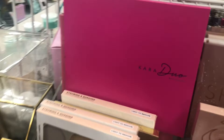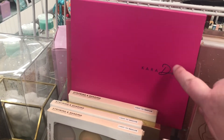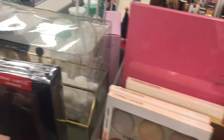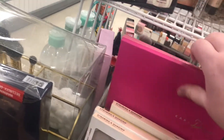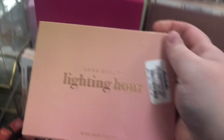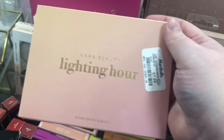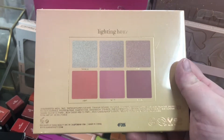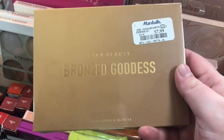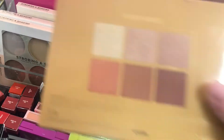They have a whole bunch of Cara Beauty Cara Duo palettes — I've heard really good things about these big palettes and their formula — going for $9.99. There's also a Cara Beauty 'The Lighting Hour' highlighter and blush palette for $7.99, which looks really pretty. And the Cara Beauty 'Bronze Goddess' highlighter and bronzer, also $7.99 — also looks really pretty.